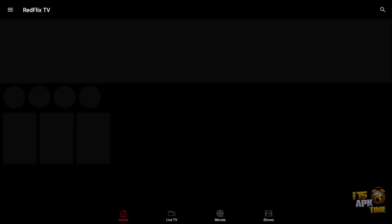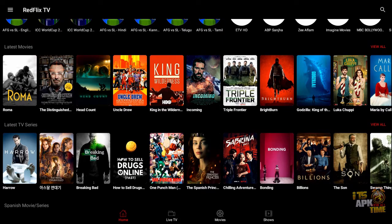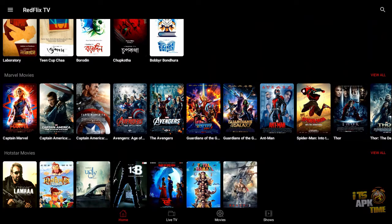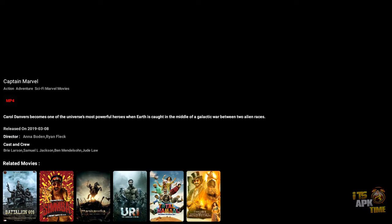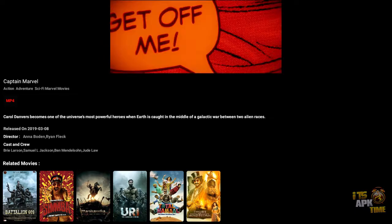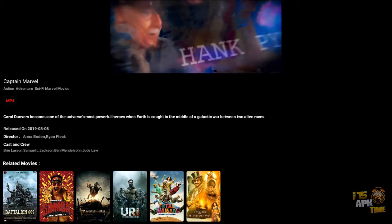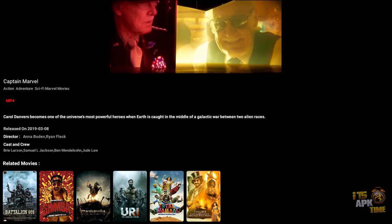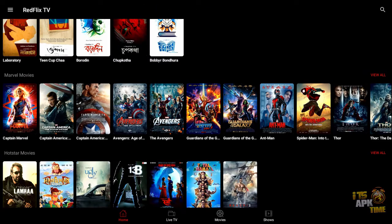Let's jump back to home and check out some of the video on demand areas. Here are the latest movies — let's see if there's anything worth looking at. I personally like the Marvel section. Let's tap on Captain Marvel and see what happens. All you have to do is tap the poster and it goes to the next screen and starts loading immediately. This is virtually a clickless VOD. If only all the other streaming app developers — Cinema HD, Movies HD, or any of the lesser-known free ones on the Play Store — could do that, that would be awesome.